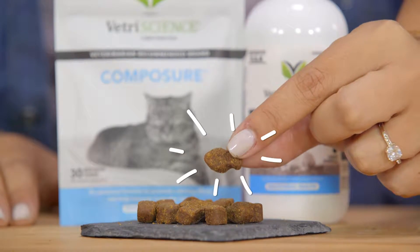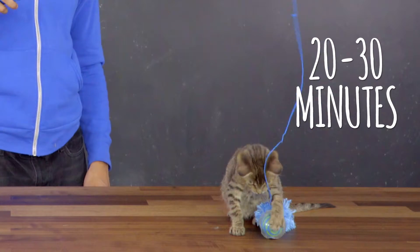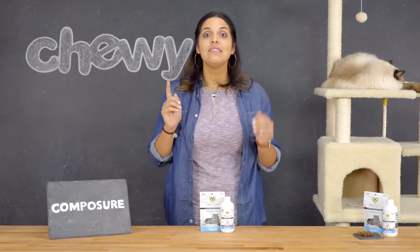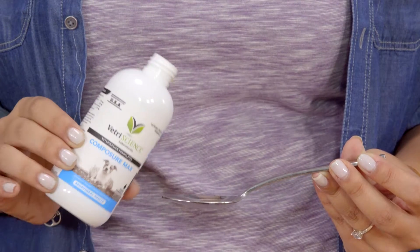These chews are chicken liver flavored and can be given to your cat daily or as needed. Composure chews start to work in 20 to 30 minutes, and you can even double or triple the dose to achieve the desired results. There's even a liquid option available for both dogs and cats called Composure Max.